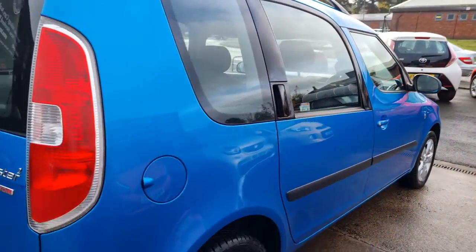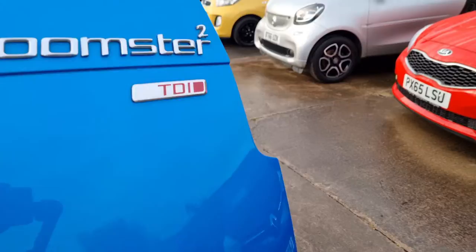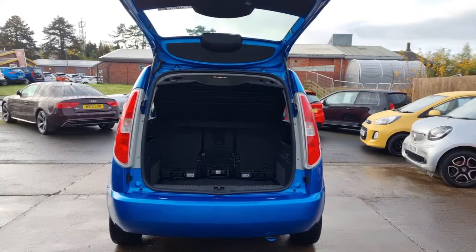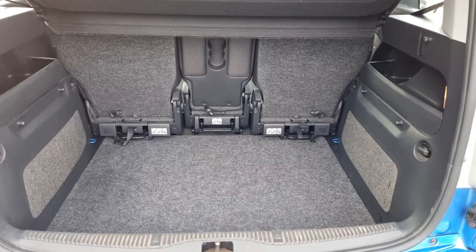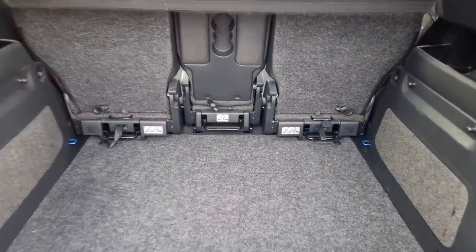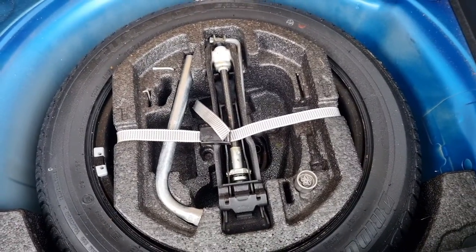Bodywork-wise, absolutely lovely, especially in this ocean blue colour. Really nice alloys — just an all-round very straight car. Into the boot — that's where the magic happens. You've got your parcel shelf and then a really great size boot. Like I say, you can move the seats forward or take them out and give yourself all the room in the world. Lovely and tidy, and you've got a spare wheel underneath with your locking wheel nut key and all your bits and bobs.